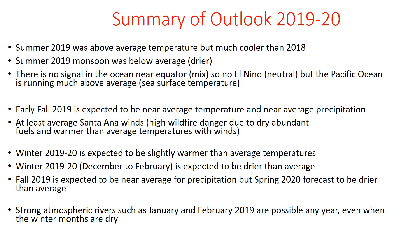Here's a summary of the outlook for 2019-20. Summer 2019 was above average for temperatures, but cooler than 2018, which was a record hot summer. The summer 2019 monsoon was below average and drier. There's no signal in the ocean along the equator — we're not talking about El Niño — but we do note that the entire Pacific is running much above average for sea surface temperatures. Early fall is expected to be near average temperature for Southern California and near average precipitation, with no real strong signal, but at least average if not slightly above-average Santa Ana wind potential. In combination with very dry fuels and the warm dry monsoon, that plays a factor in wildfire danger being above average.